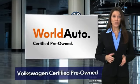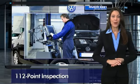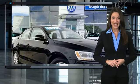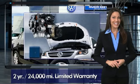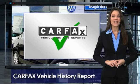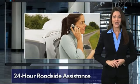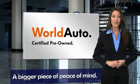Every certified pre-owned Volkswagen comes with a 2-year or 24,000 mile bumper-to-bumper limited warranty, 24-hour roadside assistance, and peace of mind knowing that it passed a comprehensive 112-point inspection. That's three major reasons to go out and buy yourself a certified pre-owned Volkswagen.